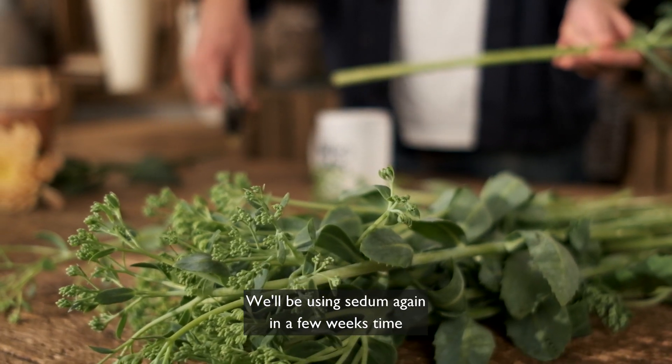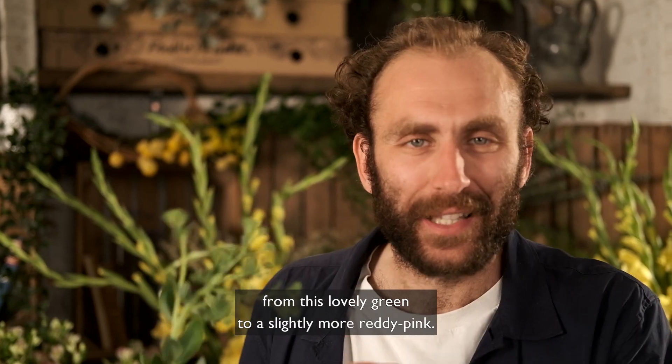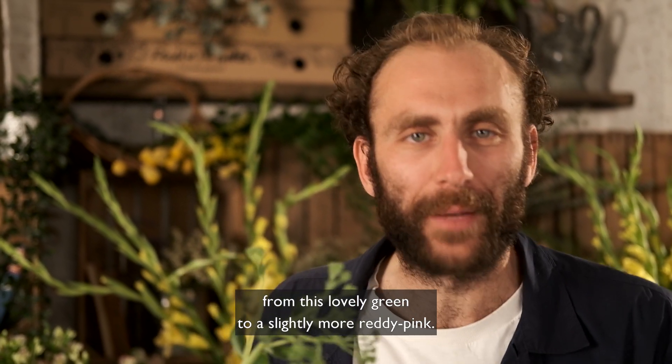We'll be using sedum again in a few weeks' time when it will have completely transformed in colour, from this lovely green to a slightly more reddish pink.